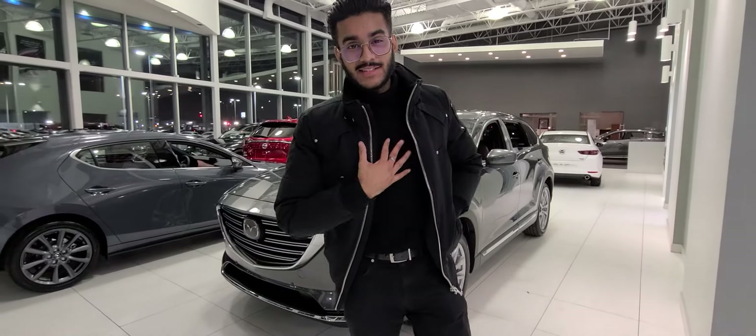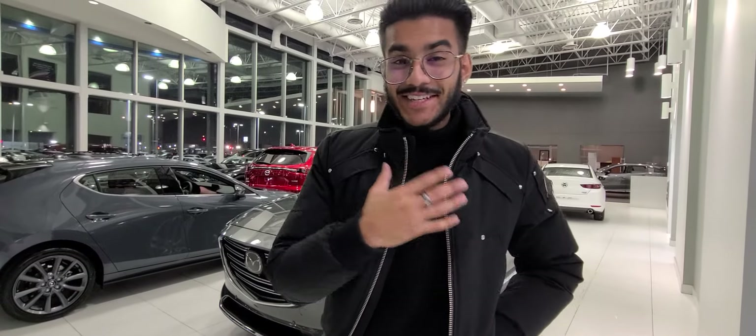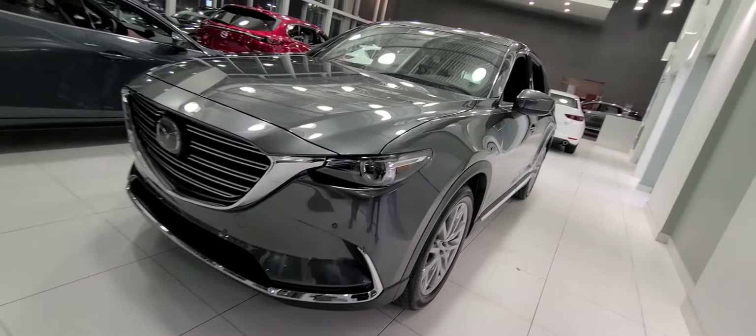Hey there Kyle, it's Jaz here from LA Mazda. I thought I'd make a quick video just to put a face to the name on who I am, and also give you a good idea on the beautiful 2019 CX-9 Signature.